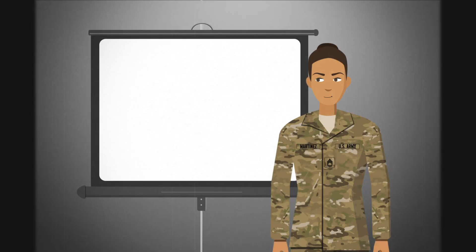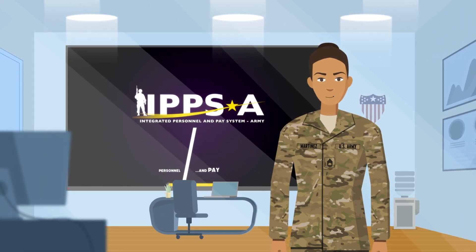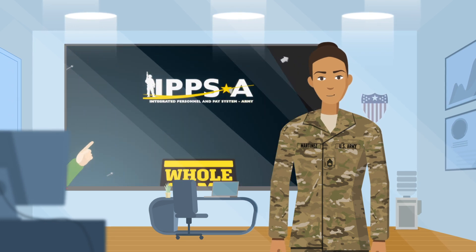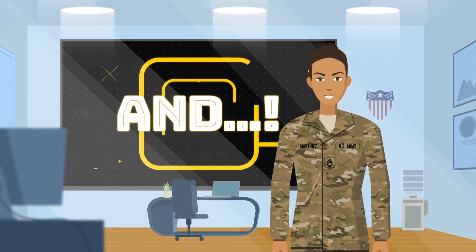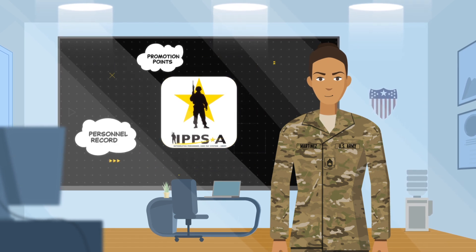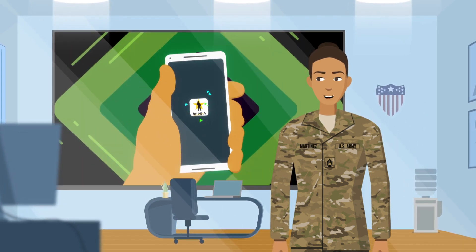So that's changing. You've heard of IPSE, right? The new system that will do personnel and pay for the whole Army? Yeah, that thing. So it's kind of a big deal. And they've made an IPSE app so that you can do all those things you normally have to do at the S1 shop right from your phone.